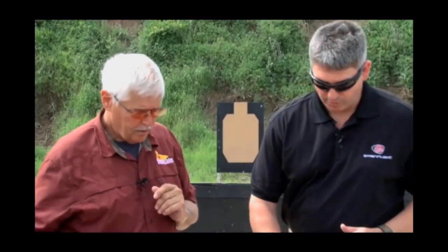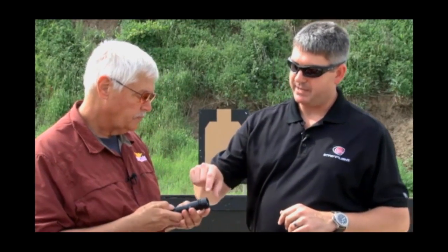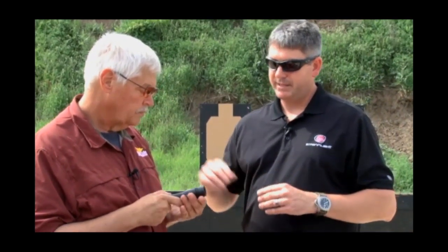Lumens is important because it does tell you how bright the light is at the head of the light. When you turn on a light that's 200 lumens, it is much brighter than a 130-lumen light. But it really comes down to the design and engineering that goes into the lens and the bezel of the light to give you the distance.